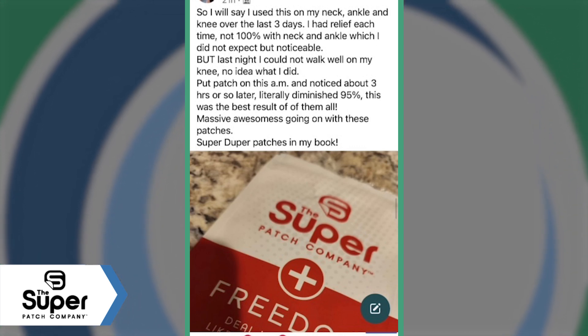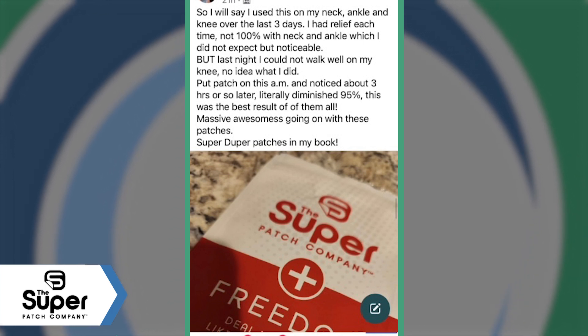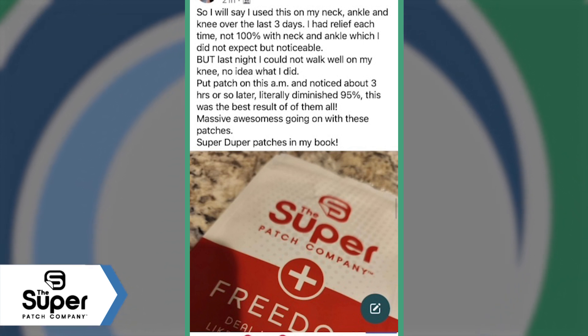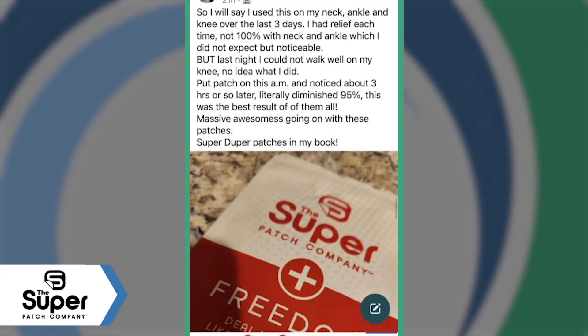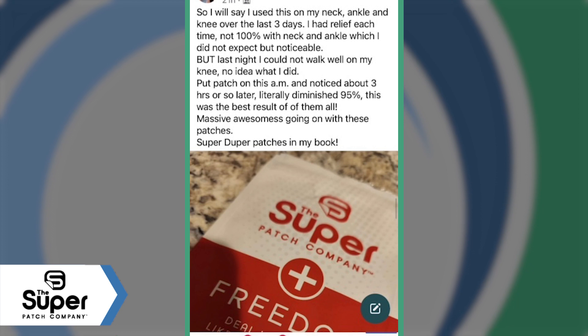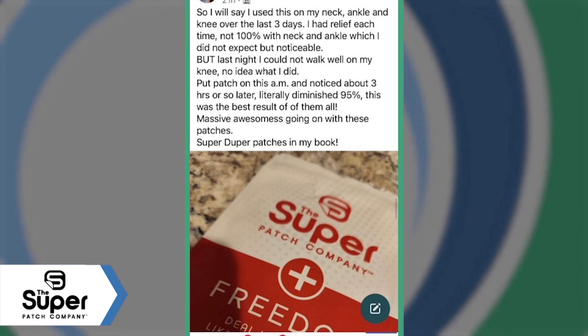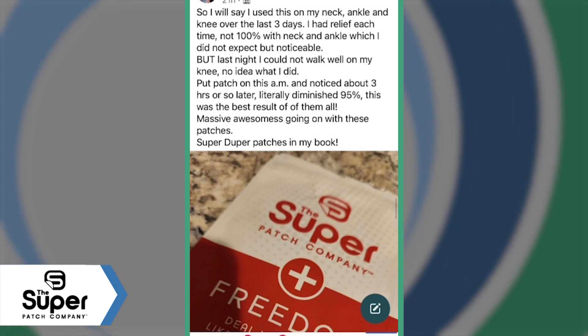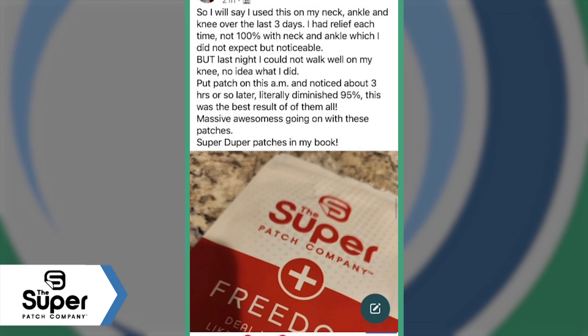She said: 'I used this on my neck, ankle, and knee over the last three days. I had relief each time — not a hundred percent with neck and ankle, which I did not expect, but it was noticeable. Last night I could not walk well on my knee. I had no idea what I did. I put the patch on this morning and noticed about three hours later it literally diminished 95%. This was the best result of them all — massive awesomeness going on with these patches.'